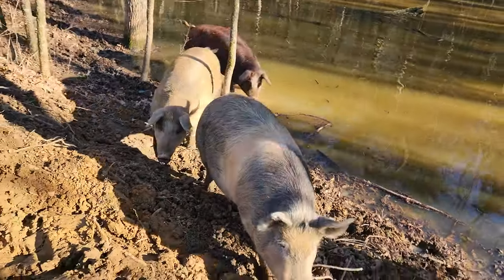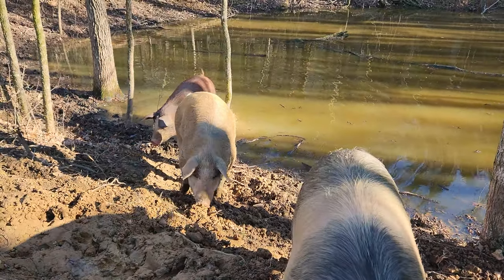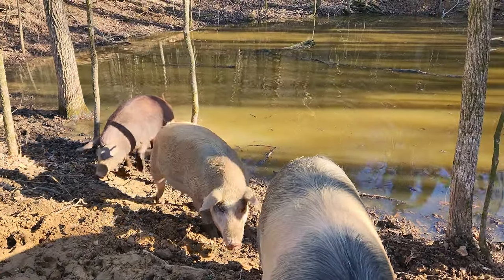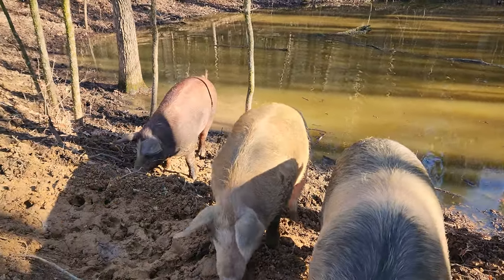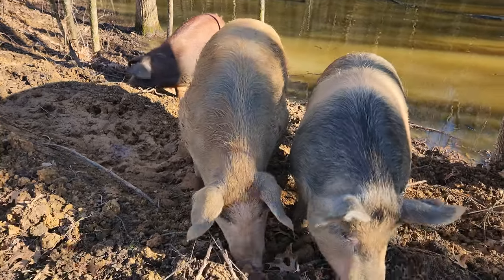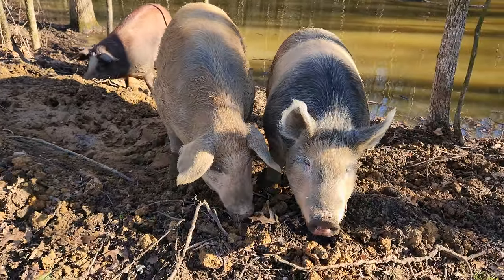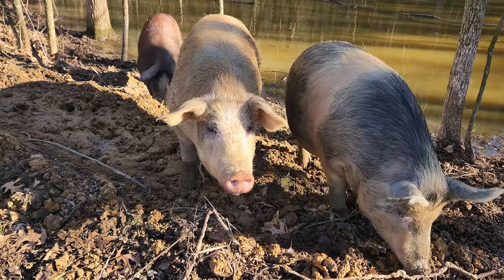Anyway, that's one good use for pigs: if you have an old pond that's not holding water, fence it off and stick some pigs in there — they'll seal it up. This is the second pond that they've sealed up for us.